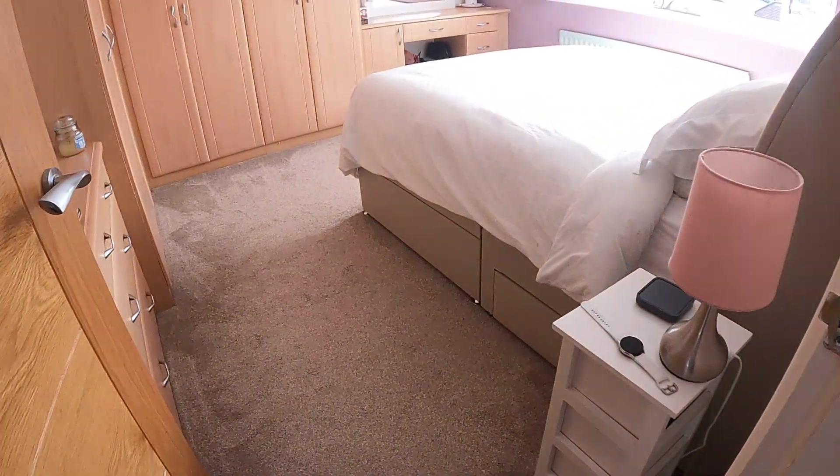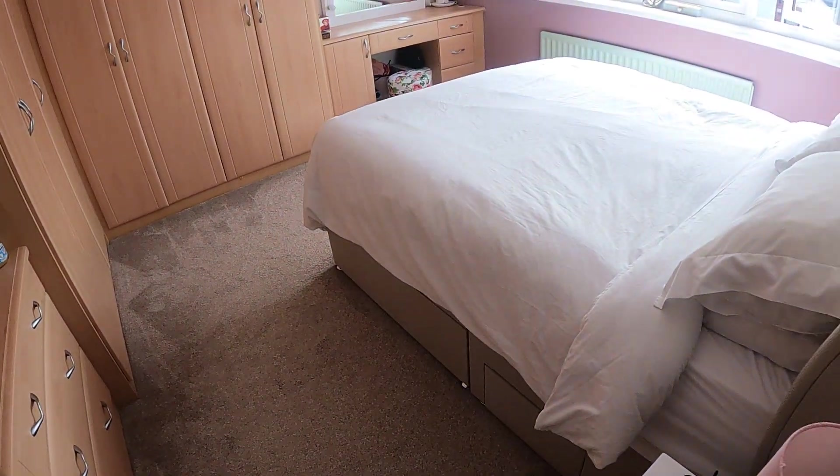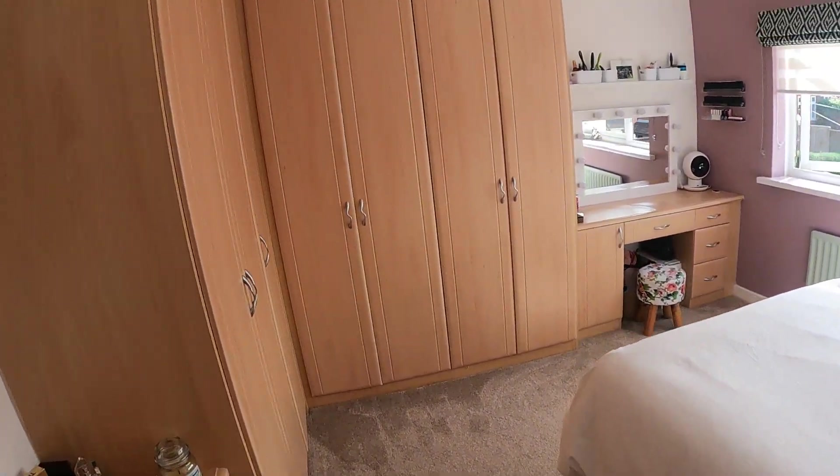Turning back around and coming into bedroom one — a lovely big double bedroom with integrated wardrobes this time. And of course above you have the spotlight option as well.